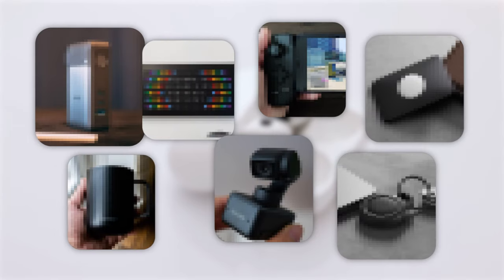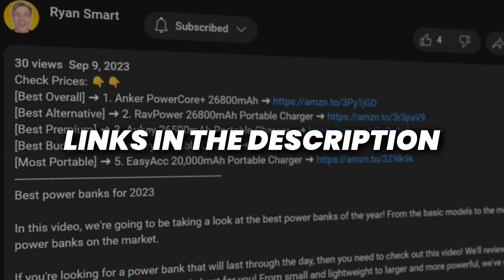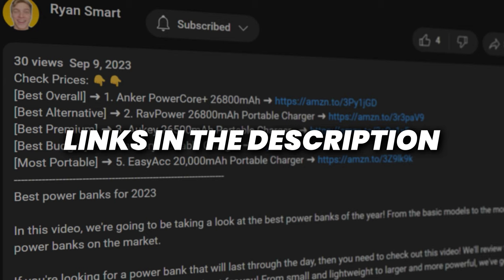What's up, my name is Ryan and these are the 7 tech gadgets that I think are actually worth the money. I tried to put the most accurate pricing down in the description below if you guys wanted to pick some of these up for yourself. Now let's just jump into it.